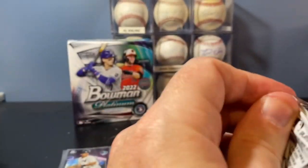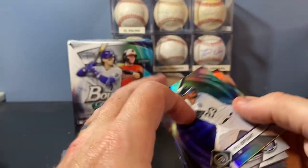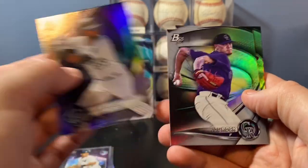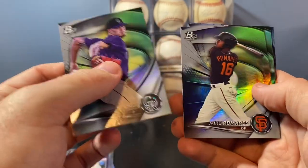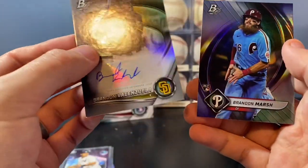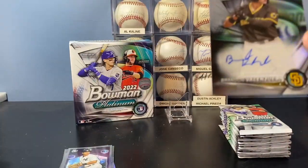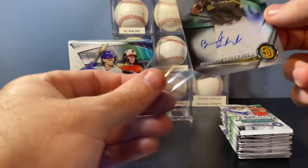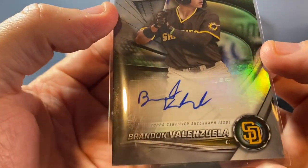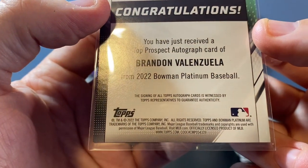Last pack from the first half of the box. Haven't seen an autograph yet. Still looking for a Bobby Witt Jr. rookie and a Spencer Torkelson rookie. Chris Bryant base. Joe Rock, Jairo Pomiares, Brandon Valenzuela, and a Brandon Marshall piece. So that's the first autograph. I'm going to get a little penny sleeve for that guy there — Brandon Valenzuela. There you go, there's the first autograph.